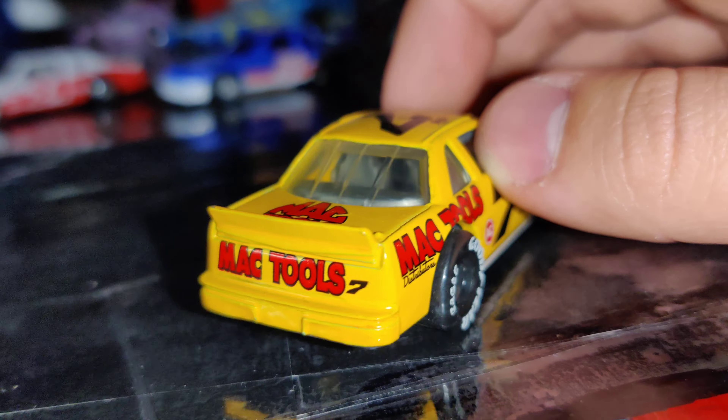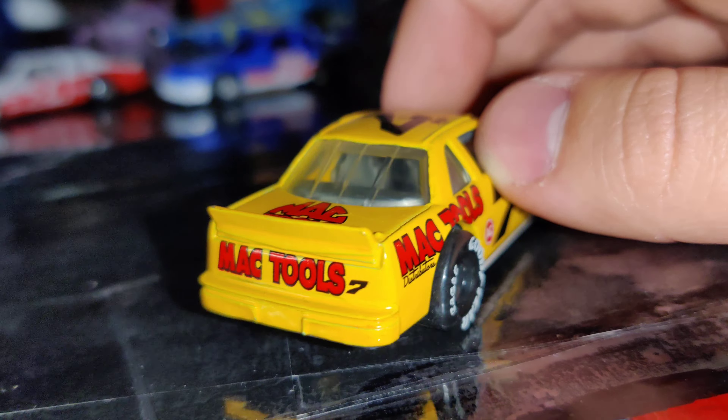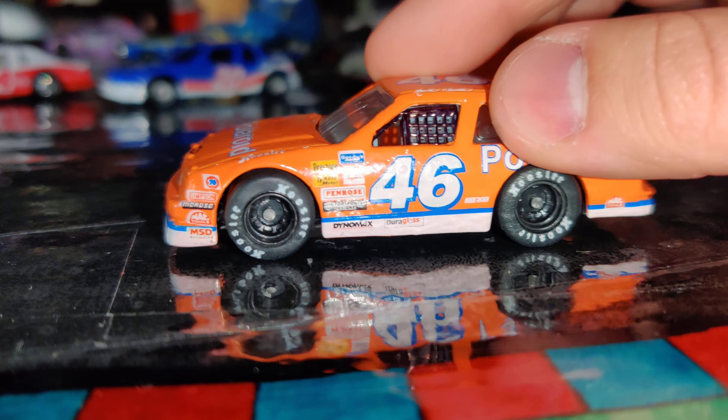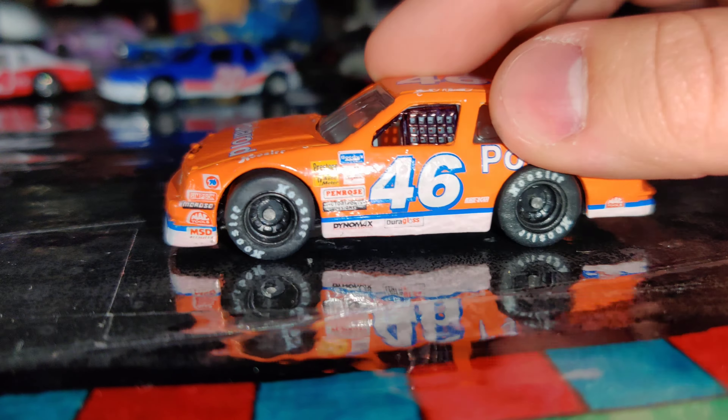Sticking with the Chevy Luminas, we have the number 46 Polaroid car of Shawna Robinson. It's a pretty cool scheme — nice, basic, simple, gets to the point. Looks pretty neat. The silver spoiler is a little weird; would be better if it was white, but still pretty cool. It has rubber tires and Hoosier tires as well — that's pretty cool. Another really fat, chunky old diecast with exaggerated features, but it's cool and makes it stand out.